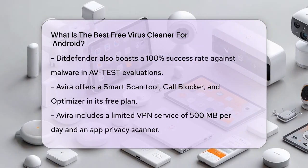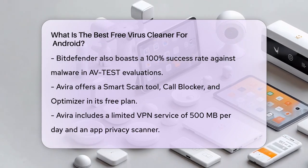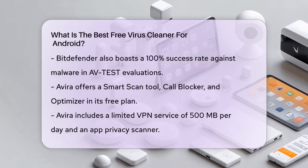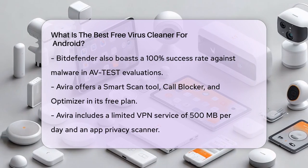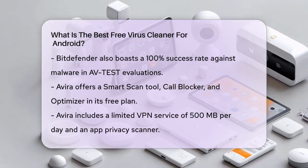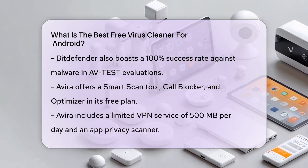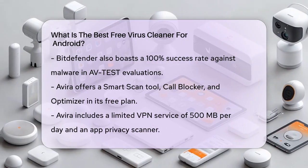Surfshark Antivirus is another contender, though it's more limited in its free version. It includes customizable scanning options and a VPN service, but it only supports Android versions 9.0 and newer. While it detected 9 out of 10 malicious files in in-house tests, independent testing showed it could handle 100% of widespread malware.